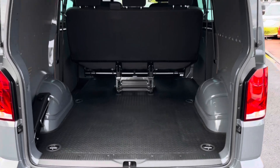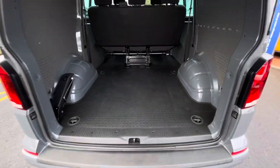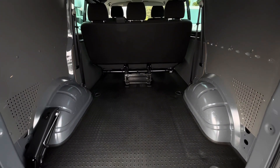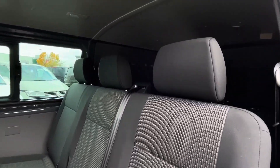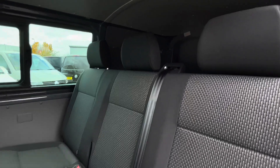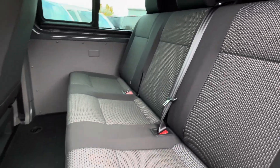Behind the tailgate is a spacious load area complete with a rubber floor covering as well as a few lashing points. The van comes with a single sliding door located on the passenger side of the vehicle, behind which is a three-seater passenger bench.